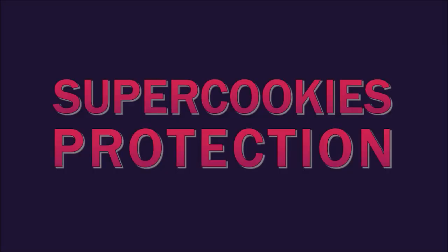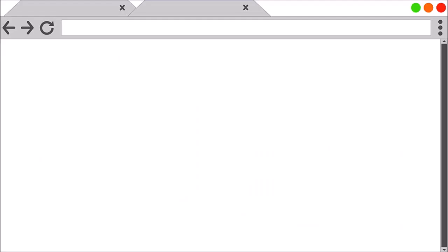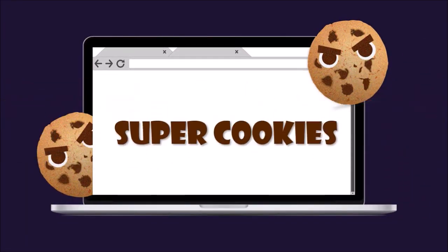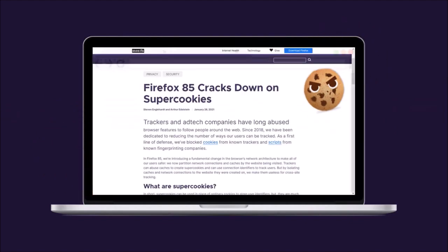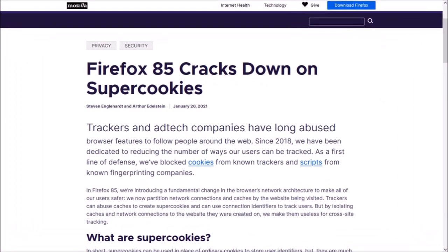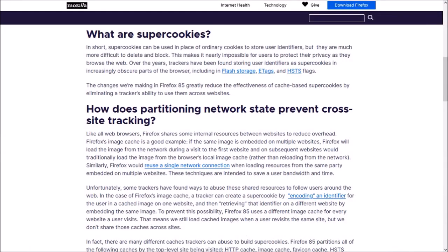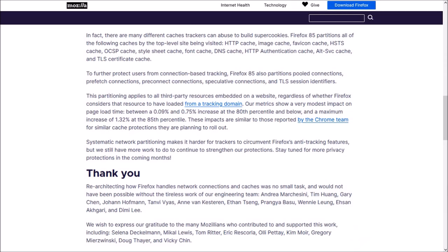First up, Firefox now protects you from SuperCookies, which are a type of online tracker that can stay hidden in your browser and track you online even after you've cleared your cookies. By isolating SuperCookies, Firefox prevents them from tracking you across sites. You can read more about it — you'll find the link to this blog post in the description section.